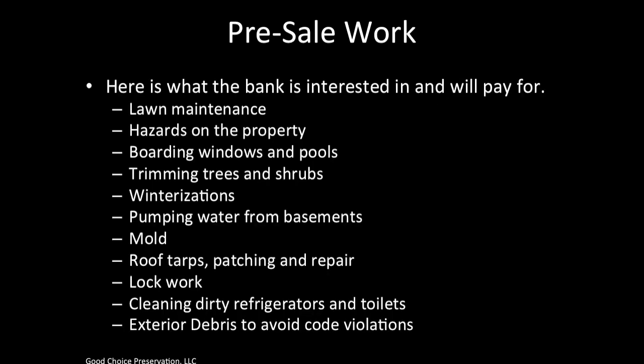What the banks are interested in and will pay for are lawn maintenance, hazards on the property, boarding windows and pools, trimming trees and shrubs, winterizations, pumping water from basements, mold, roof tarps, patching and repair, lock work, cleaning dirty refrigerators and toilets, and exterior debris removal to avoid code violations.